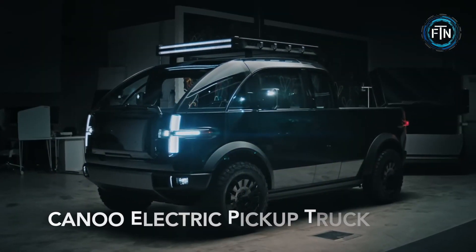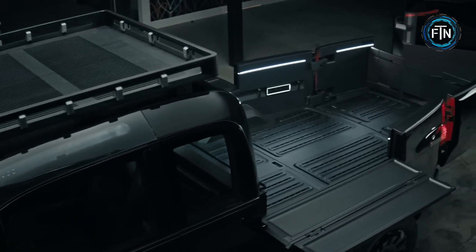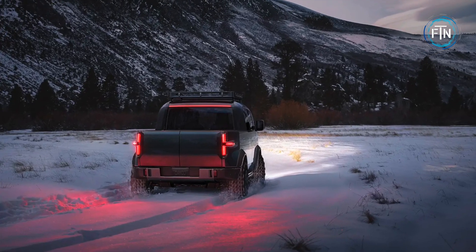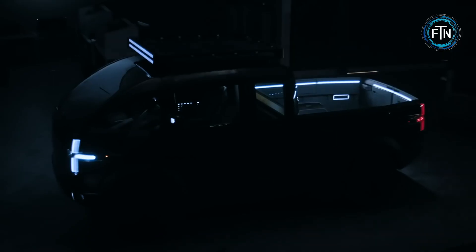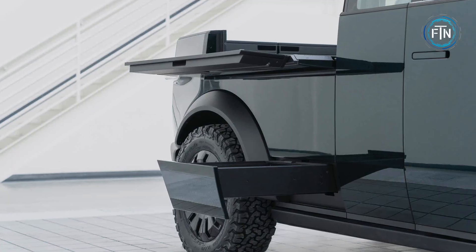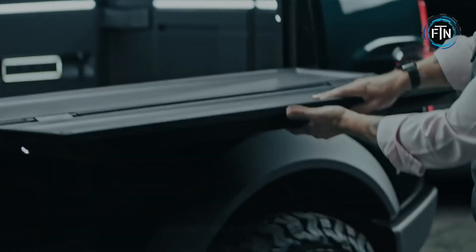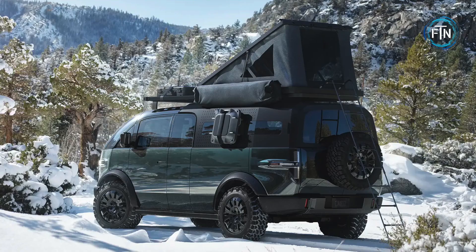The Canoo electric pickup truck is a purpose-built all-electric vehicle that redefines the standards of function, form, and utility in the pickup truck segment. Designed with American utility in mind, it is engineered to seamlessly balance work and leisure activities. This innovative pickup truck boasts a groundbreaking design that maximizes both interior and exterior space, offering a payload capacity comparable to full-size trucks despite its mid-size exterior footprint.